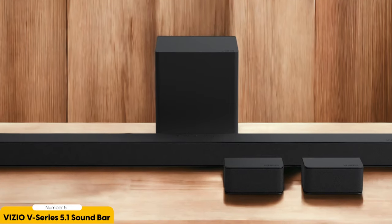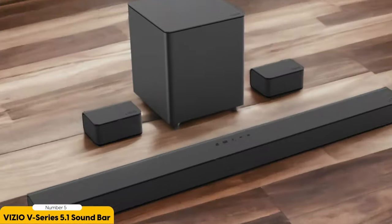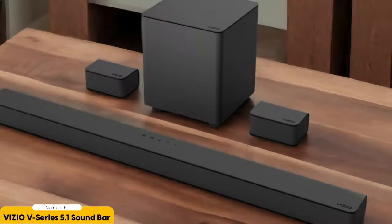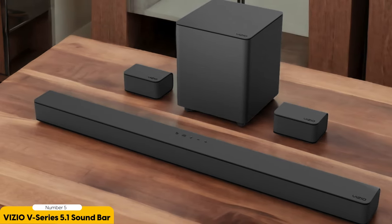Not only does the Vizio V-Series 5.1 Soundbar deliver outstanding performance, but it also boasts a sleek black design that seamlessly complements any TV or large PC desk. Its compact dimensions make it easy to fit into any gaming setup without taking up too much space. What sets this soundbar apart is its affordability — priced at just over $200, it provides fantastic value for the features and quality it offers. You don't have to break the bank to enhance your gaming experience.